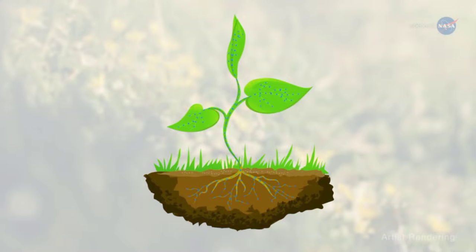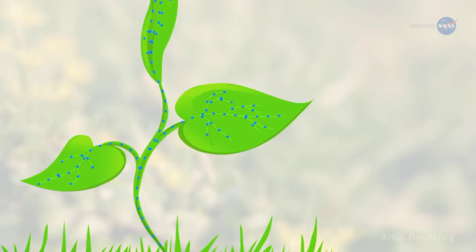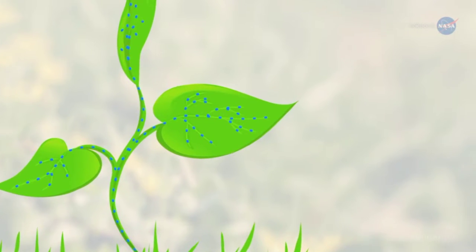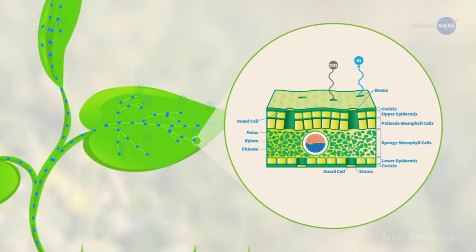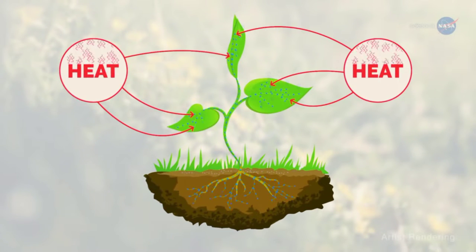Through a process called transpiration, water and nutrients are taken up by plant roots from soil and delivered to the stem and leaves as part of photosynthesis. Some of the water drawn up through the roots exits the plants through pores or stomata in its leaves — hence the sweating. As this sweat evaporates, heat is removed from the air, providing a cooling effect.